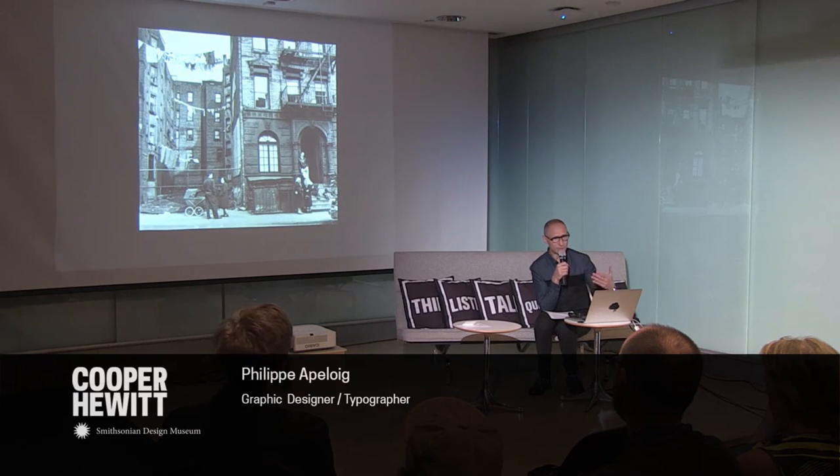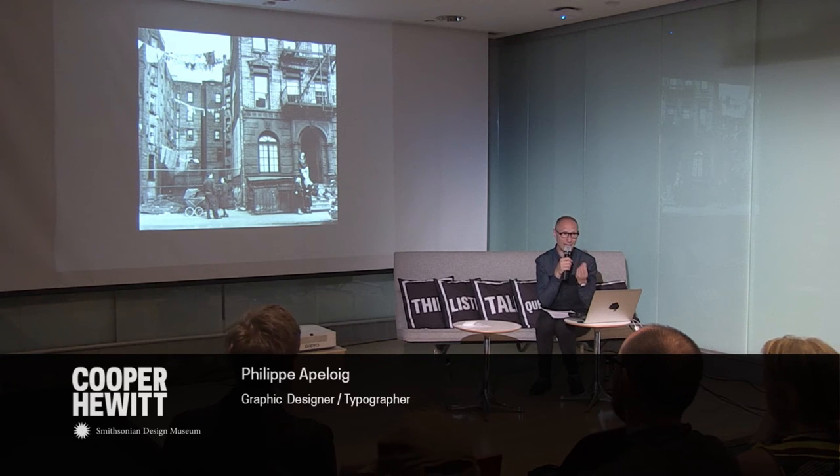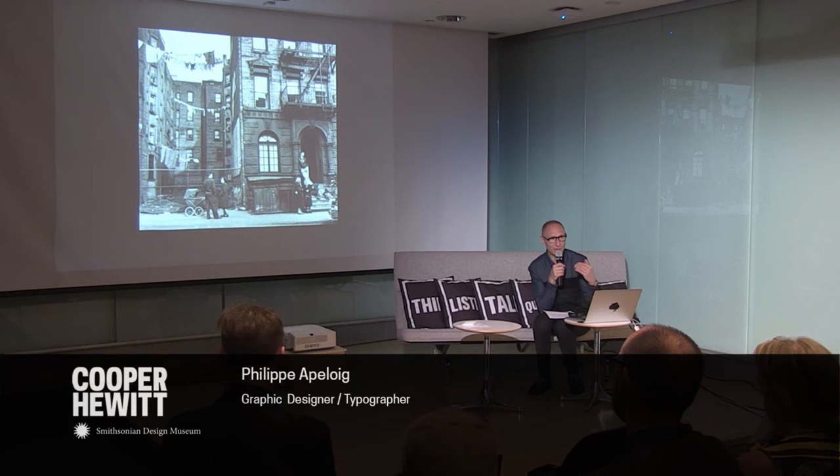I like movement — to play with movement in typography. What is fabulous about new technology is that you can really bring movement to letters. By essence, letters are not made to be moved, but I think it's a great opportunity in our time to bring motion with typography. I'll show some other examples. Let me talk about another poster, which is on view upstairs on the second floor.